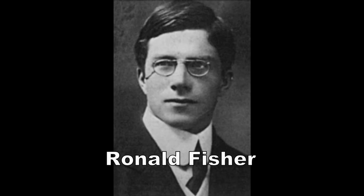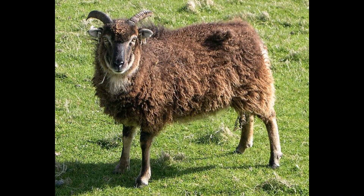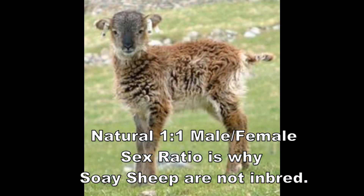Ronald Fisher was a geneticist who explained his Fisher's Principle, which gives the reason why the sex ratio in most species is approximately one-to-one between males and females. Nature's method of eliminating inbreeding is to bring the male-to-female ratio back up to one-to-one, and it does it automatically. Fisher's Principle as a natural occurrence explains why the Soay sheep on the island of Soay are not inbred, even though it's a small population.